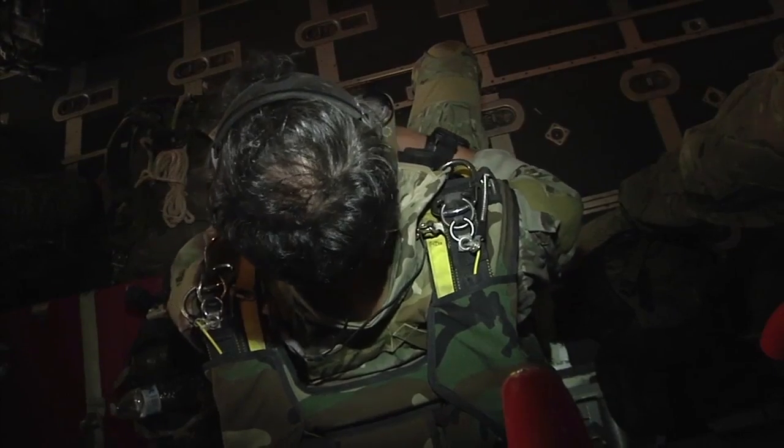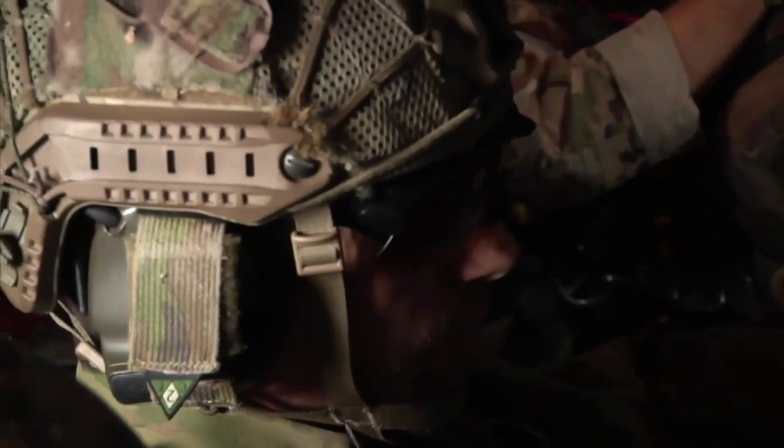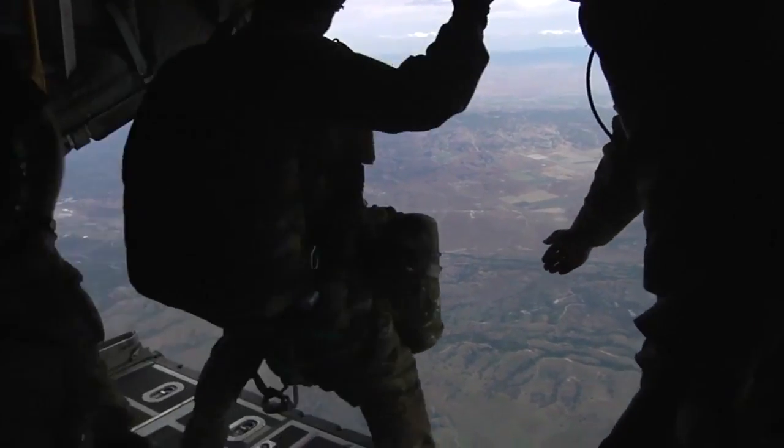Meanwhile, up in the C-130 aircraft, the troops are getting ready for another jump. They'll drop seven to eight times a day, and sometimes even at night, at heights ranging from 3,000 to as high as 25,000 feet.